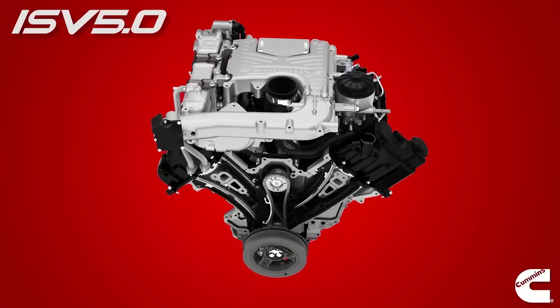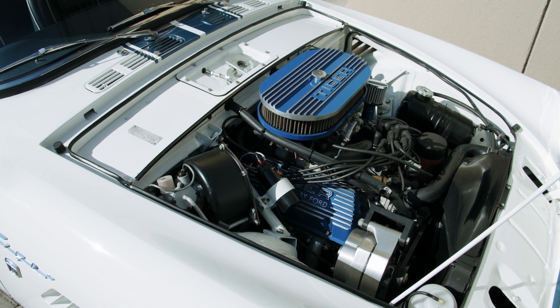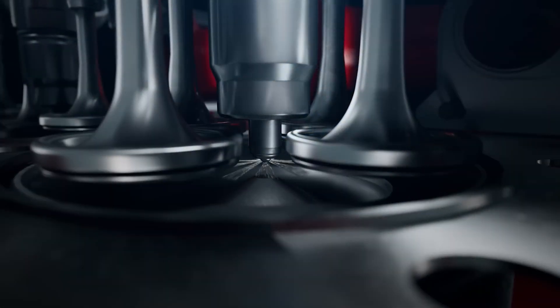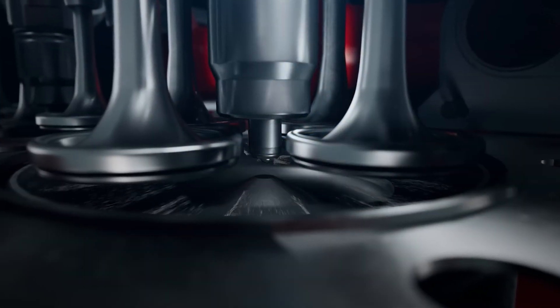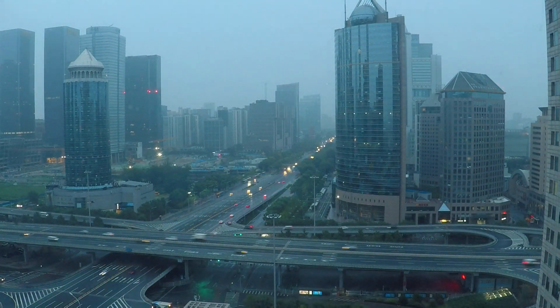Certainly, diesel engines have their merits. They provide excellent torque and an ideal solution for heavy-duty tasks. They are also lauded for their fuel efficiency, which translates into considerable cost savings. However, they have a downside — they're not precisely friends of the environment. Diesel emissions are known contributors to air pollution and respiratory diseases.